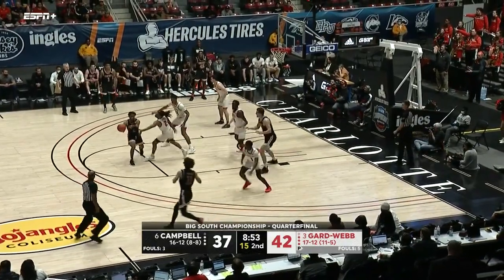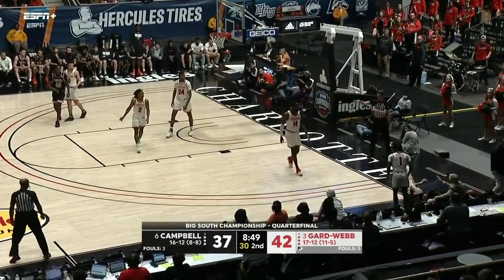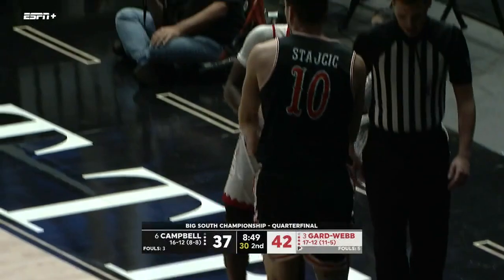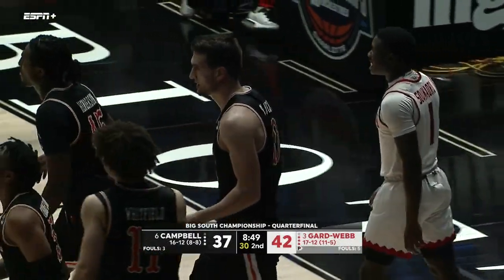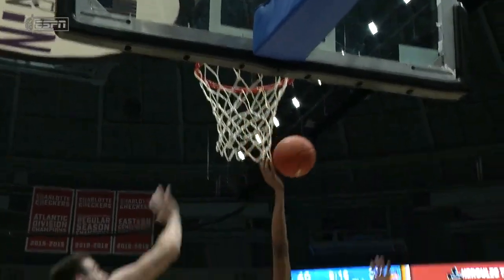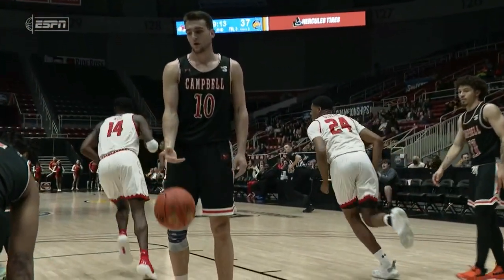It's going to come down to the little things — those second-chance points, those loose balls, those gap actions, closing out with your hands up. All those little things play a part there. Dufial staying active.